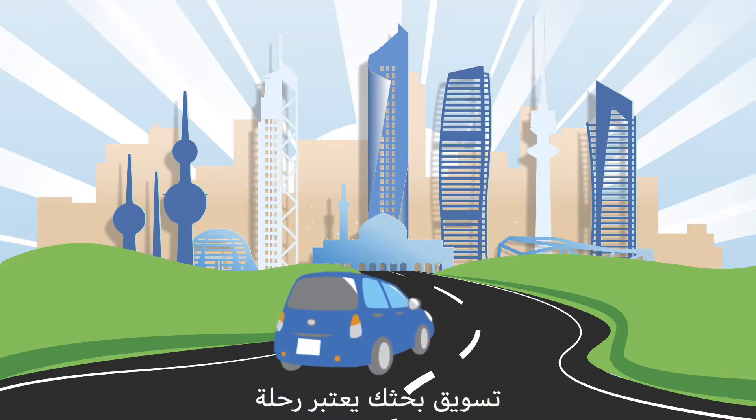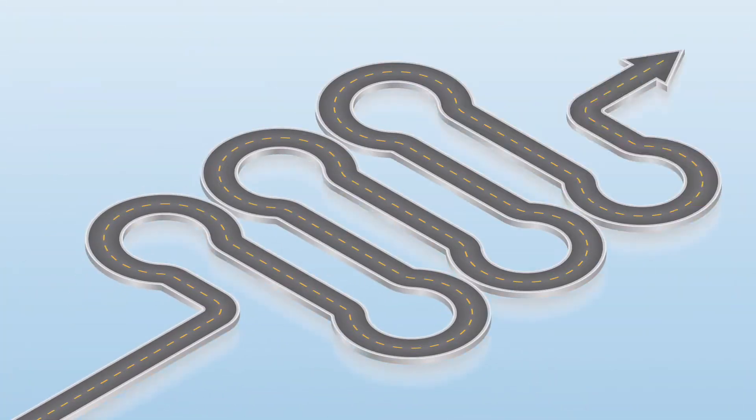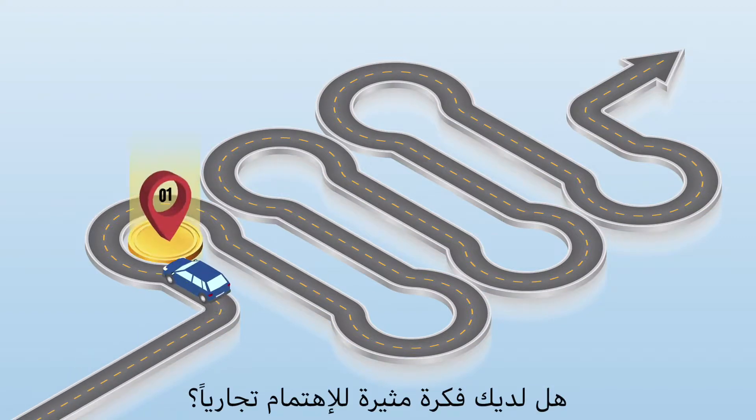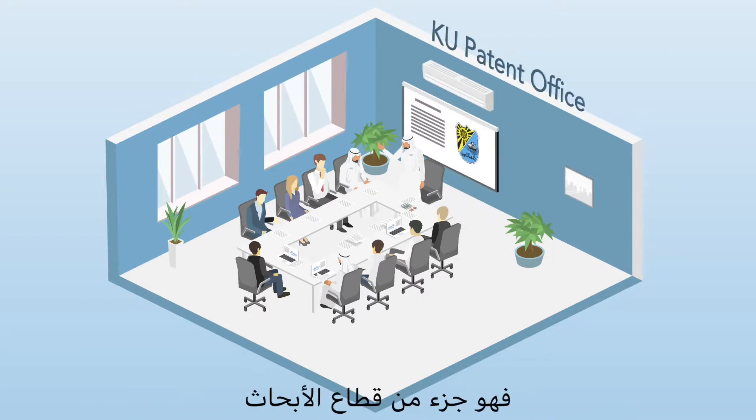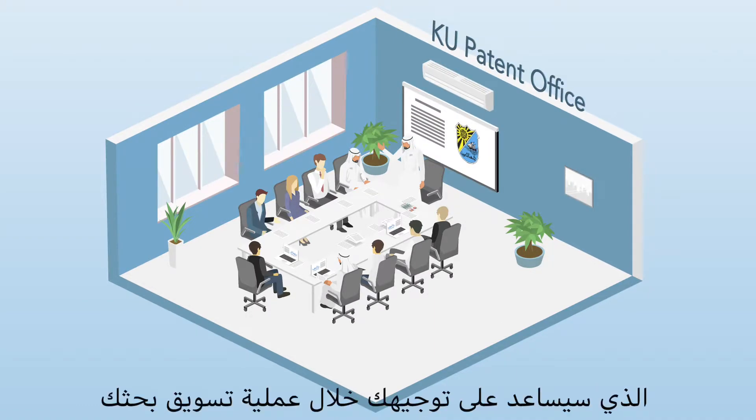Commercializing your research is a journey. Do you have an idea that is commercially interesting? Then get in touch with the Kuwait University Patent Office, part of the research sector. They will help to guide you through the research commercialization process.